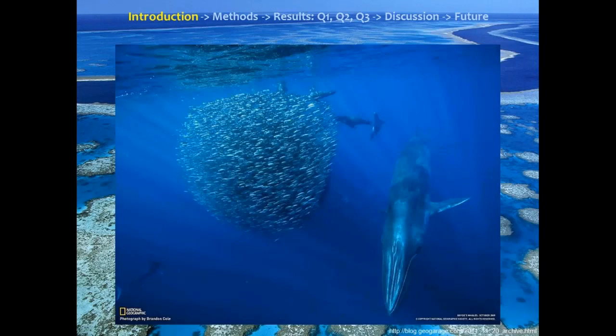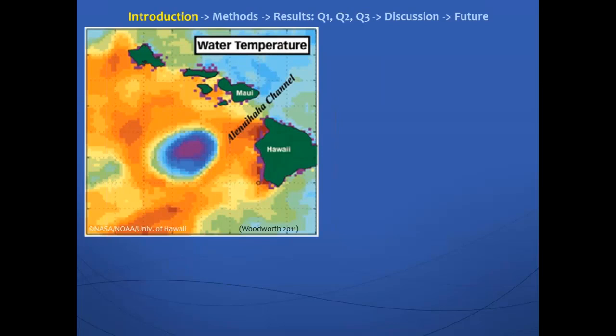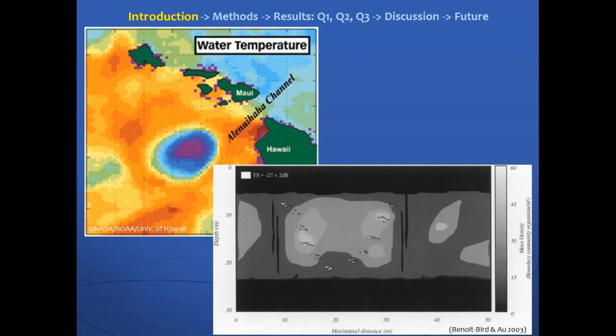The area I focused on was Hawaii, and a couple of studies there have shown this. One study by Woodworth et al. in 2011 found that cyclonic eddies, or cold core eddies, that upwell nutrient-rich water to the surface seemed to influence the distribution of melon-headed whales — their tracks corresponded to the locations of these eddies. Another study by Woodworth et al. in 2003 found that spinner dolphin locations corresponded with higher densities of their prey. Here's a plot of depth versus horizontal distance showing spinner dolphins located in a layer with higher density of micronecton.